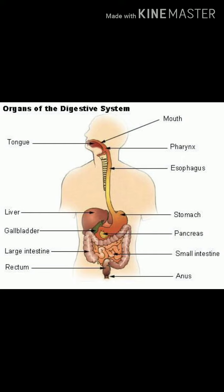The intestines digest the food further. We have two intestines: a small intestine and a large intestine. Digested food goes to the small intestine and undigested food goes to the large intestine. The remaining undigested part is removed from our body through the anus.